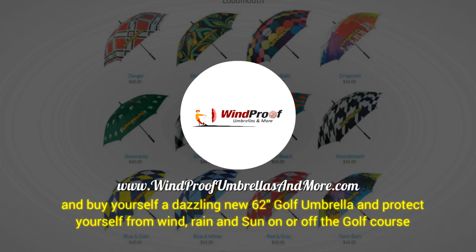For more information, visit us at www.windproofumbrellasandmore.com and buy yourself a dazzling new 62-inch golf umbrella and protect yourself from wind, brine, and sun on or off the golf course.